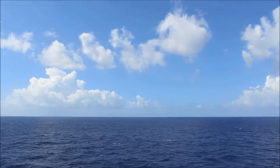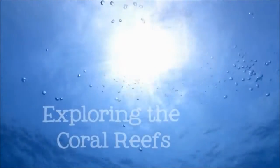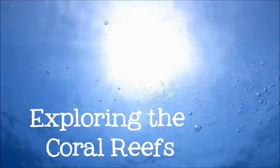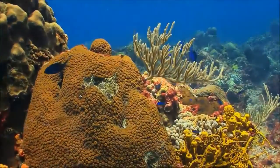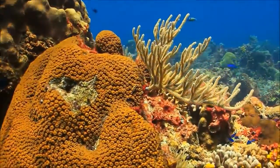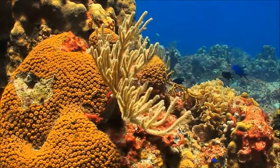But that's just on the surface. Come below the waves with me as we explore the riot of color and life that exists on the coral reefs. Coral reefs are only found in shallow, tropical seas. They may look like colorful rocks or even plants, but coral is really an animal.